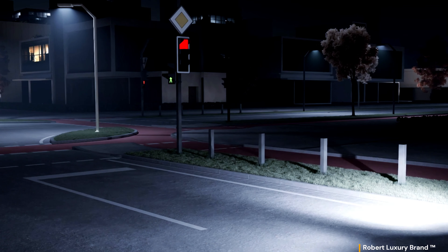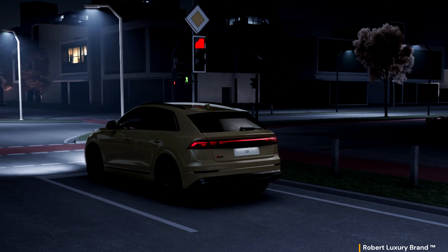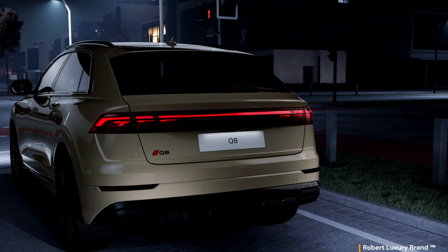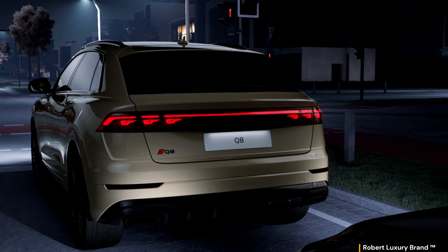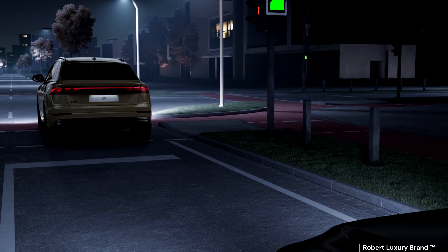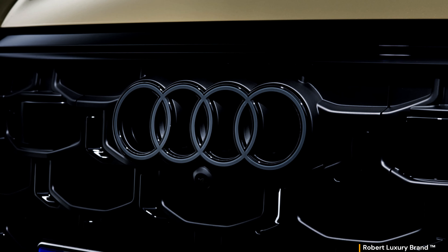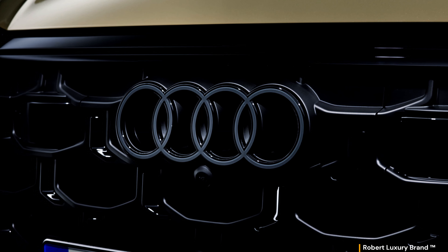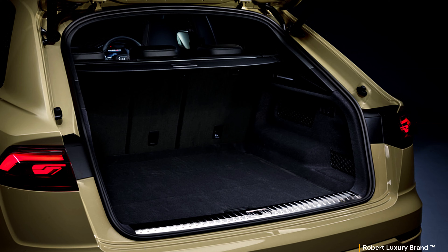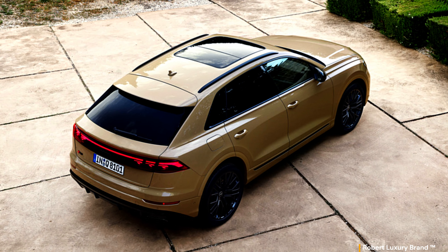New for the top-of-the-range headlights are digital daytime running light signatures, giving the Q8 a characteristic and unmistakable appearance by allowing the user to select one of four individual light signatures via the MMI. Audi also revised the layout of the Matrix LED headlights, and the Q8 will be offered with high-tech laser lights that boost the range of the high beams. The daytime running lights on top-spec models can swap between four different lighting signatures via the infotainment screen, and the rear light bar has a simpler look and can now be had with Audi's digital OLED lighting units.